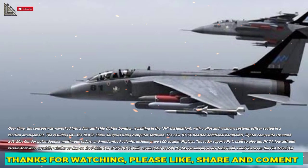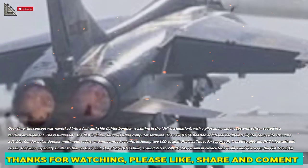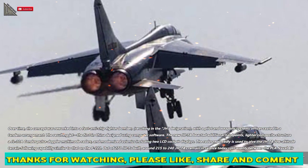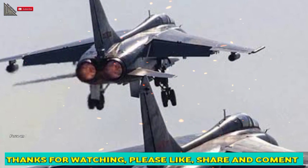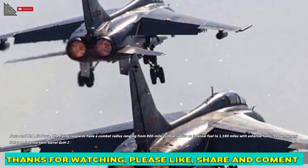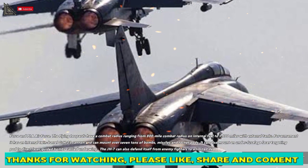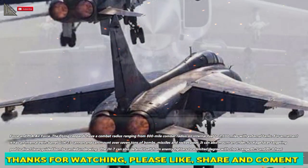Out of 270 JH-7s built, around 215 to 240 remain in service today, split evenly between the PLA Naval Air Force and PLA Air Force. The Flying Leopards have a combat radius ranging from an 800-mile radius on internal fuel to 1,100 miles with external tanks.